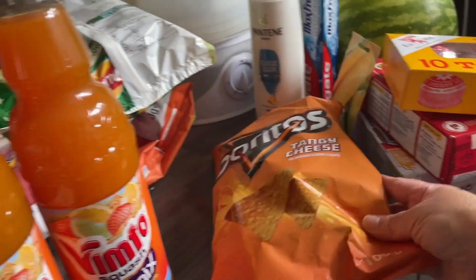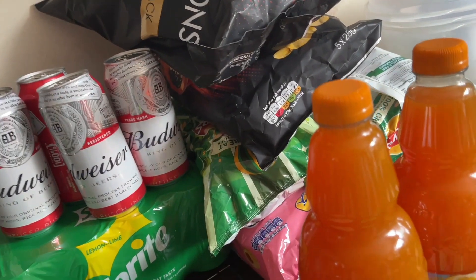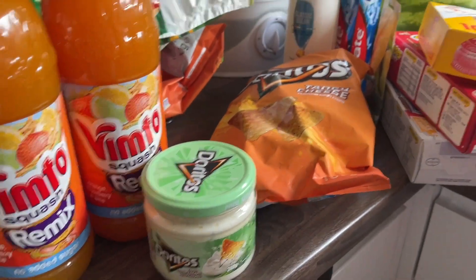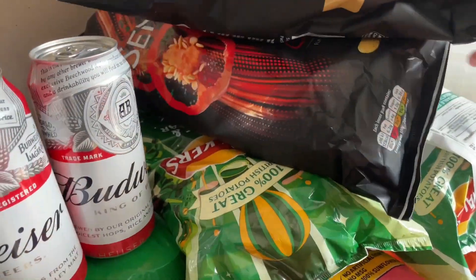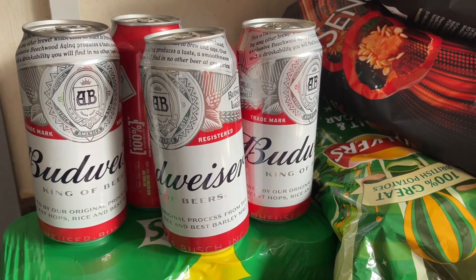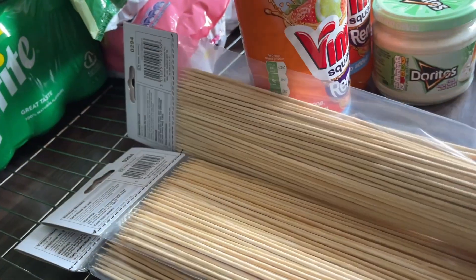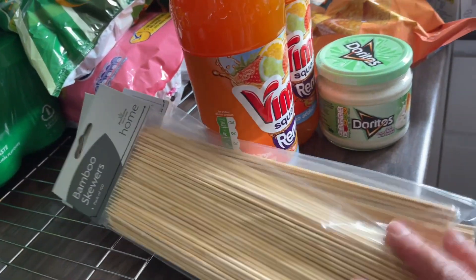Of course, we got Doritos — the dipper with sour cream flavor. It says 'cool sour cream and stripes' so you can just dip it for extra flavor. We also got Sensations for the kids, Walkers sour cream flavor, and hubby's cream with Wyse. We also found a barbecue steak marinade for the shoulder joint.